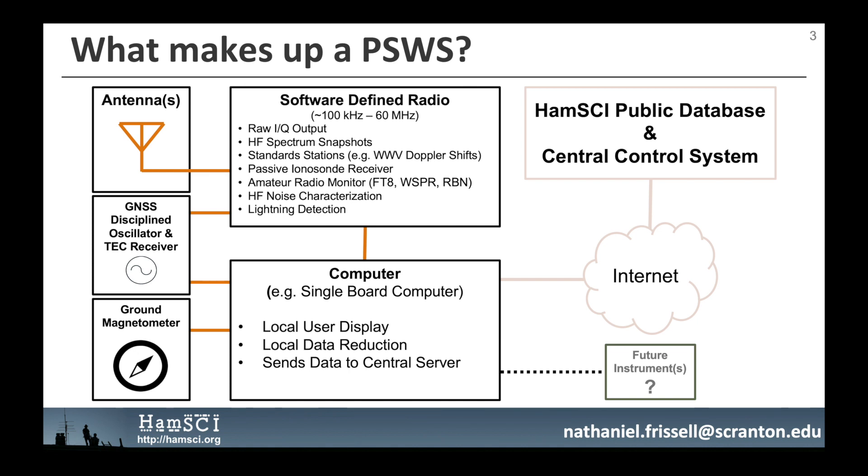A magneto-inductive ground magnetometer will provide three-axis magnetic field measurements at a one-second cadence with about 10 nanotesla resolution. A local computer will coordinate operation of all attached instruments, handle local data reduction, provide a local user interface, send data back to a central database, and receive commands and updates from the central control system.